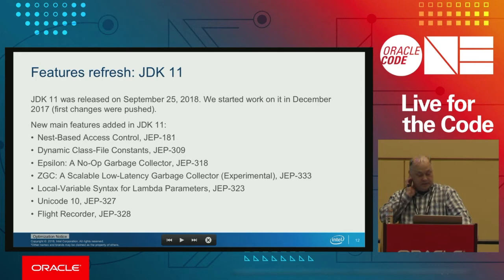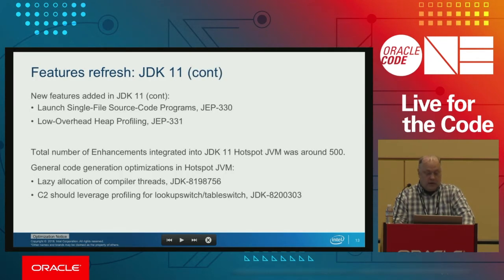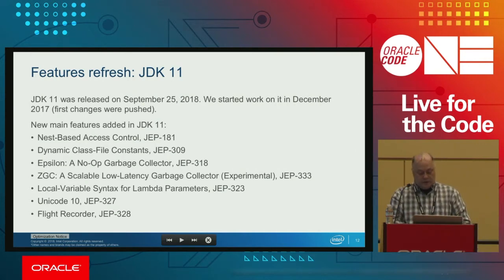Finally, we come to JDK 11. JDK 11 is a long-term support release and we will support it for several years. We just released it less than a month ago. A lot of new features were added. Two new Java GC collectors were included — I would point out ZGC, Oracle's future GC, and there is a talk about this on Wednesday. Flight Recorder, which was also a commercial feature before, has been opened.